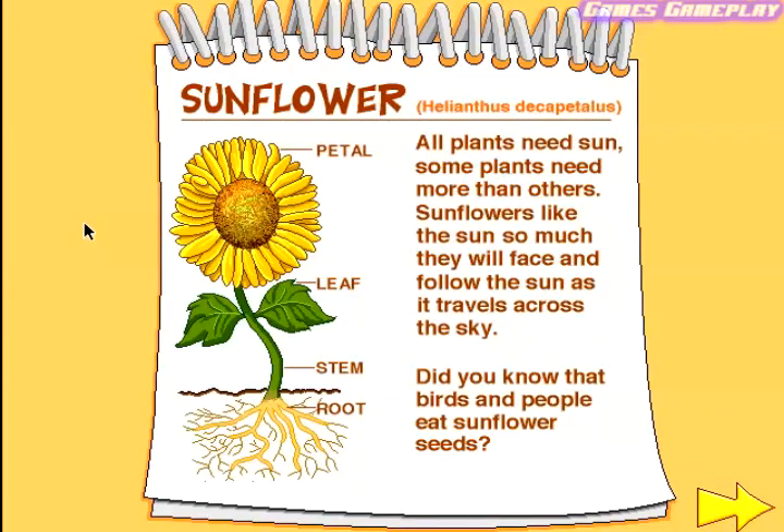Sunflower. Helianthus Decapitalis. All plants need sun, but sun plants need more than others. Sunflowers like the sun so much they will face and follow the sun as it travels across the sky. Did you know that birds and people eat sunflower seeds?